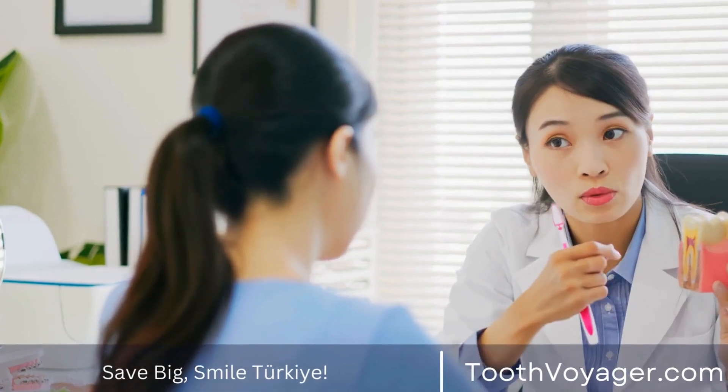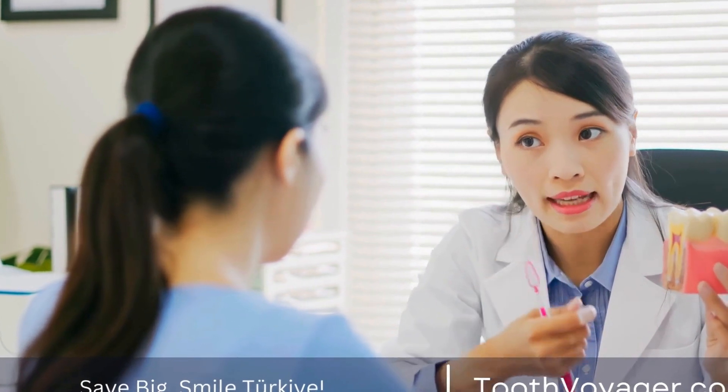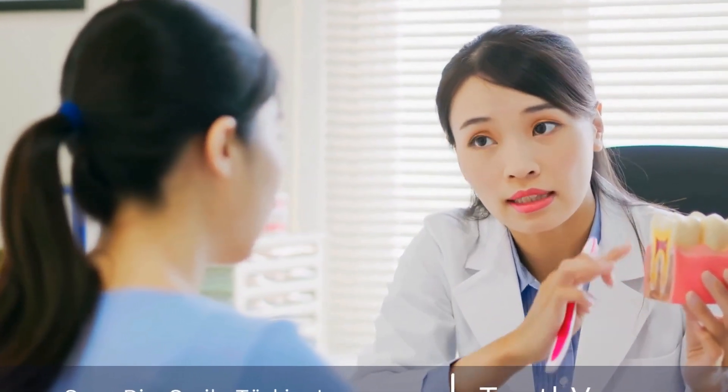As a result, teeth whitening treatments like whitening toothpaste, strips, or professional whitening procedures will not have any effect on the color of a dental crown.